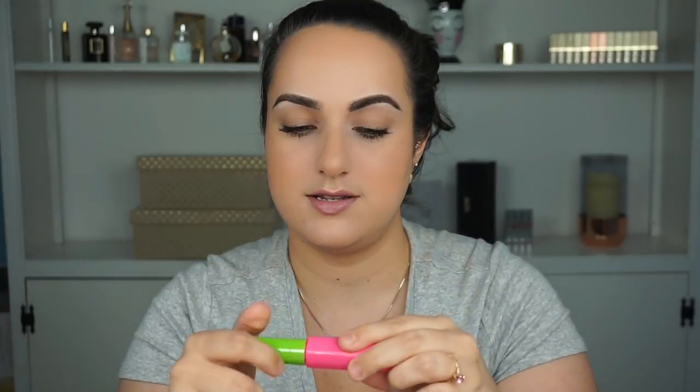Remember when I said I had another blue mascara? It's the Great Lash by Maybelline. I didn't think this did anything to my lashes, I didn't like it — but it might be good for somebody else who wants a blue mascara, so I'm putting it in the friends and family bin.